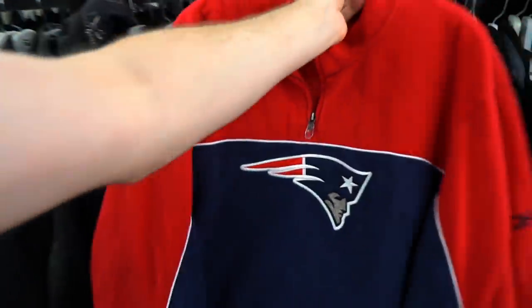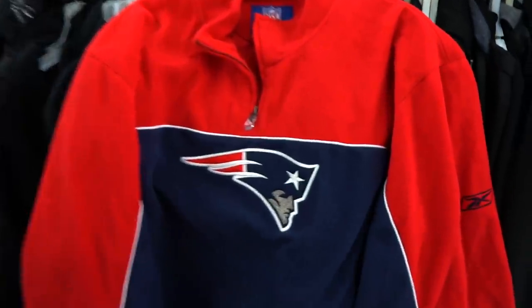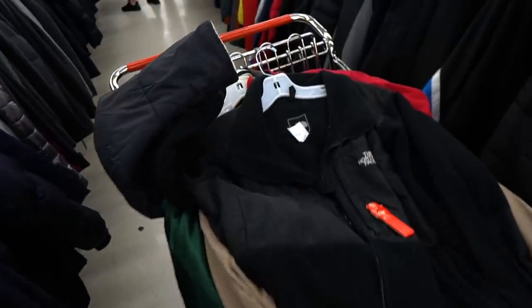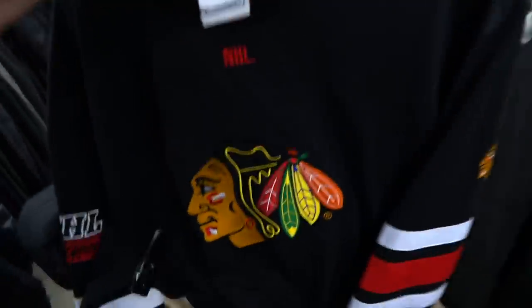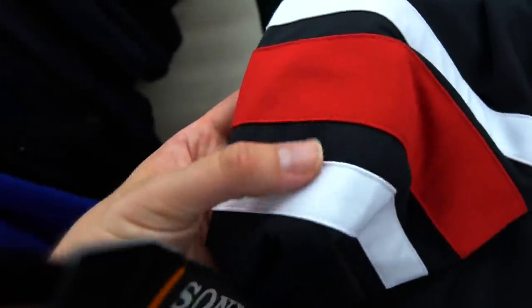I grab some more newer pieces like mid-2000s just because they look so clean and the quality is unreal. Got a patriot fleece, a blacked-out Nike hoodie — kind of mock neck, teched out. Got a North Face Denali for eight bucks, it says 'as is' so I feel like the zipper might be broken.